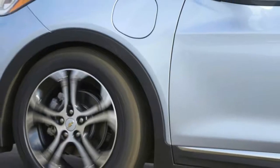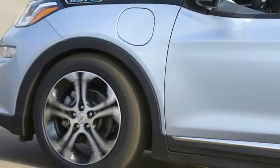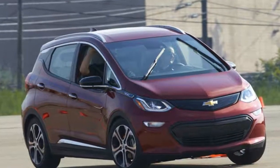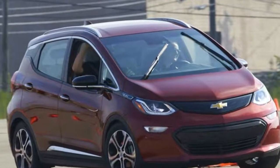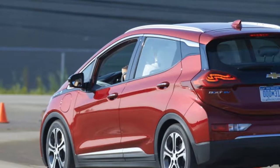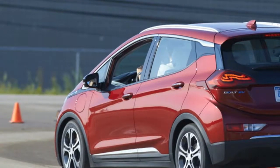Like any autocross course, this small cone track favored maneuverability and low-end grunt over flat-out speed and lateral grip. Still, Chevy saw fit to equip the Bolt EV with summer tires, though a slight drizzle on the day of the event negated much of the benefit.